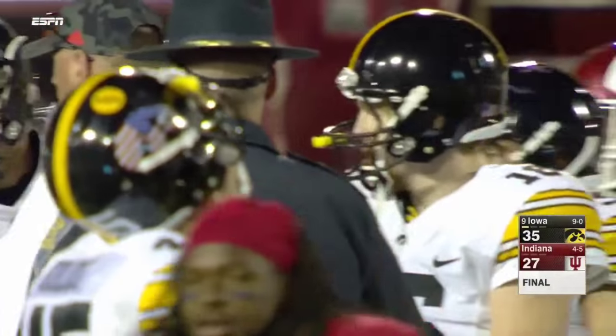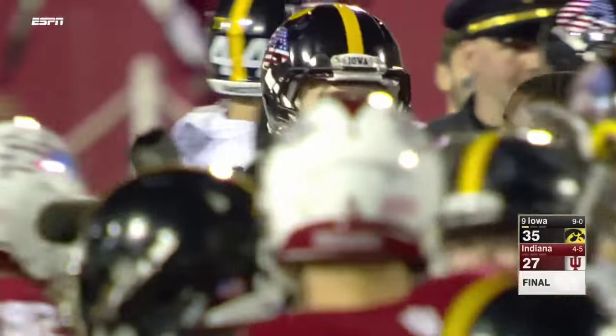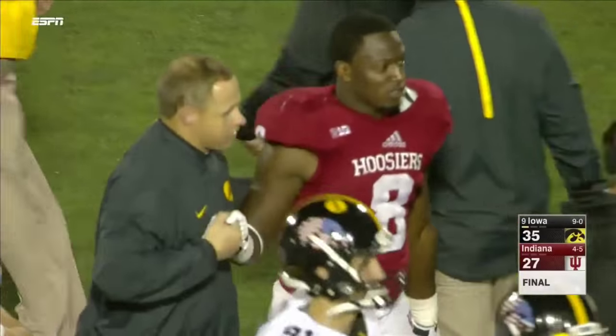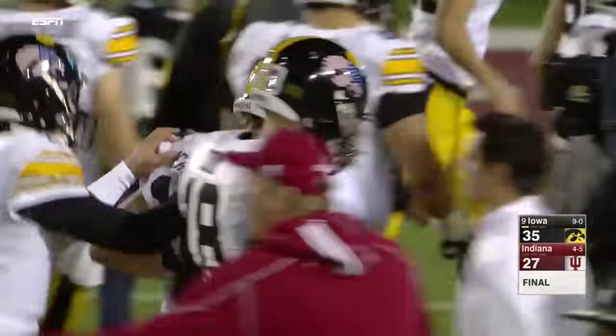Courageous performance by C.J. Beathard. When he got hurt at the end of the first half — when he did the Superman into the end zone — he did not look like he was very comfortable. And good for Indiana fans, but Jordan Howard, he's back and he's healthy. Big part of today's game, and he is something else.